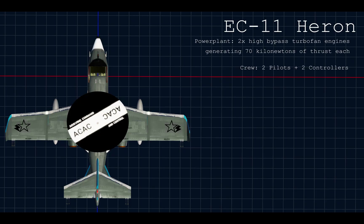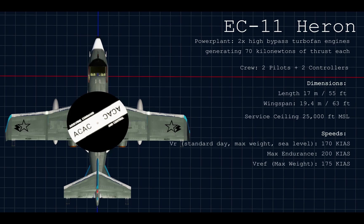It also has a crew of two, plus room for two controllers in the cabin. It has a length of 17 meters, or 55 feet, and a span of 19.4 meters, 63 feet. It has a service ceiling of only 25,000 feet as a result of the extra weight and drag from the radar. On a standard day at max weight, it rotates at 170 knots versus 150 on the business jet model. Its max endurance speed is 200 knots, and its maximum weight approach speed is 175 knots.